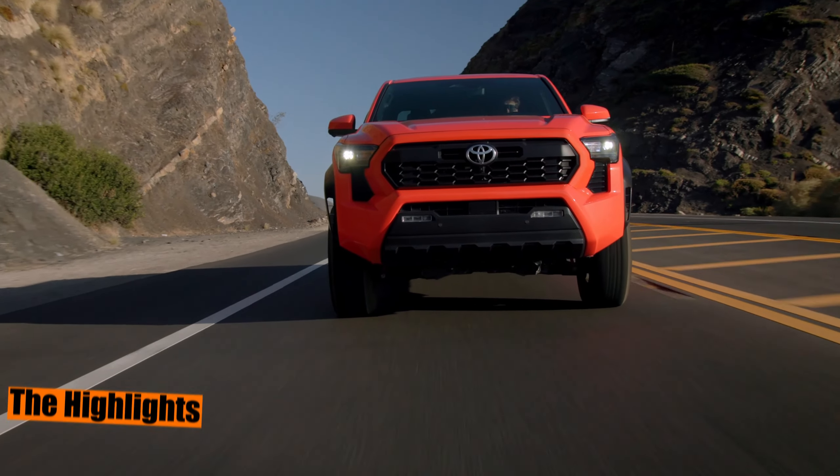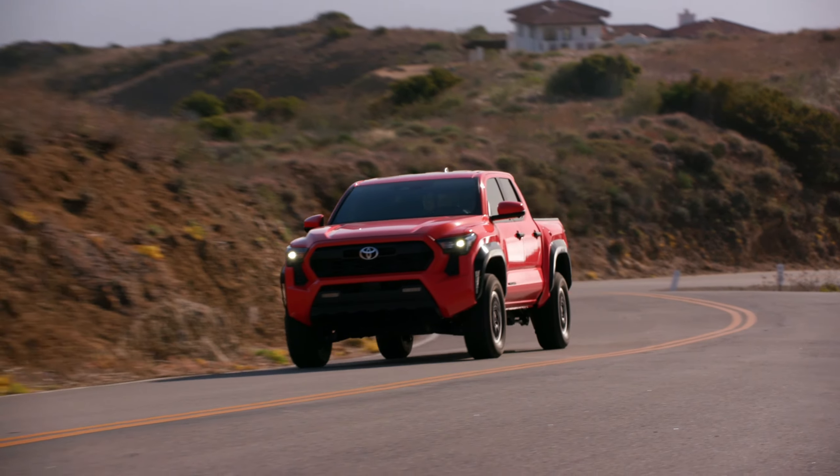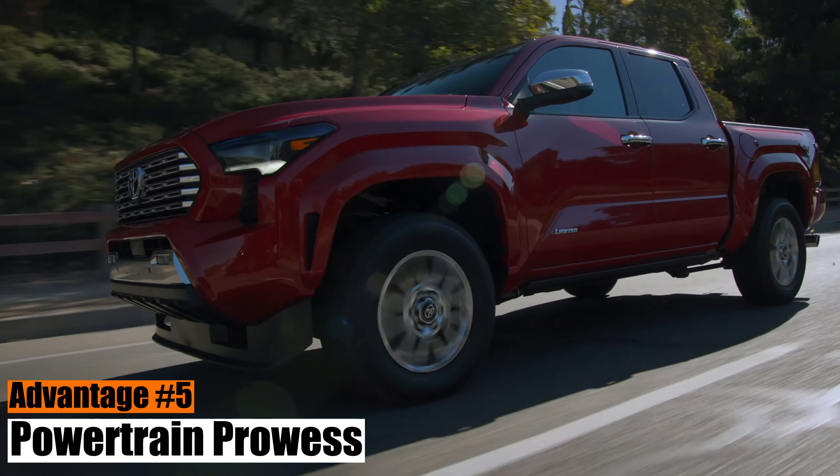The highlights. Let's kick things off with the positives. We've handpicked the top five enhancements over the previous model. Advantage number five: Powertrain prowess.